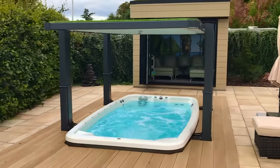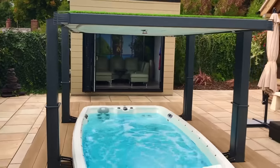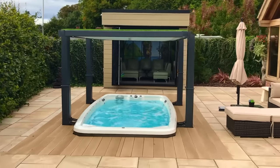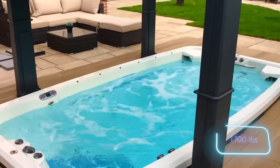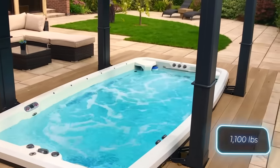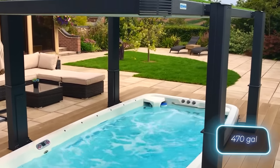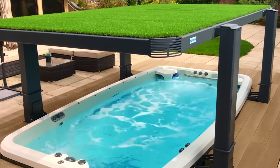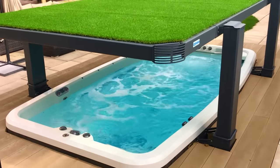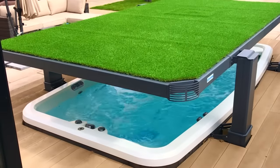There are different versions to choose from. For example, Summit can accommodate up to seven people and offers Japanese shiatsu massage and Swedish massage. It weighs around half a ton when empty and needs about 1,779 liters of water to fill — enough for about 22 loads of laundry or 177 five-minute showers.